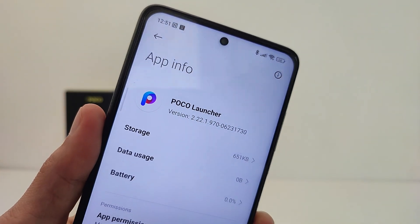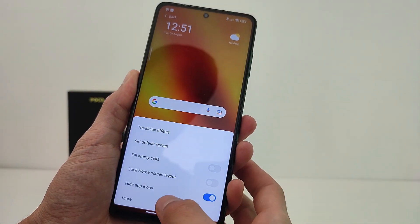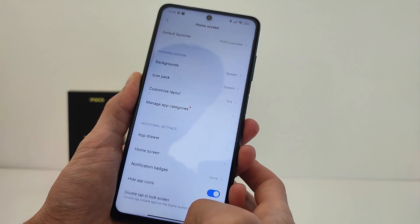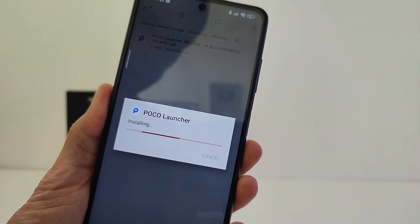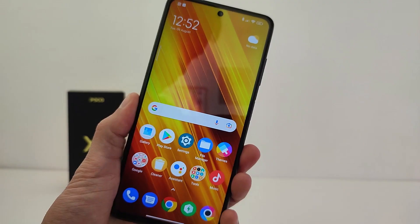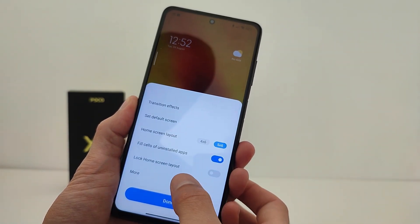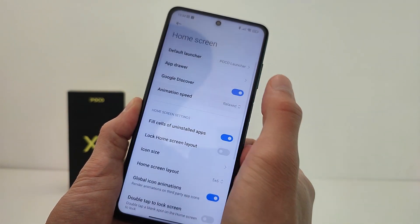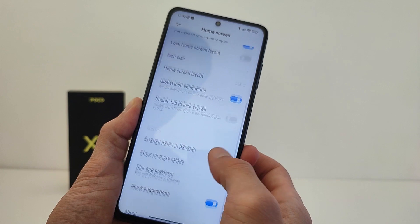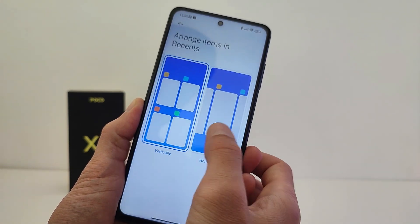The POCO launcher version included in this update is old, but you can download the new POCO launcher from my Telegram channel, TechnoSmart. The download link is in the info box. After installation, the interface is smooth with many new features. The MIUI 13 Android 12 update can also be downloaded from my Telegram channel.